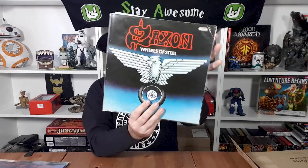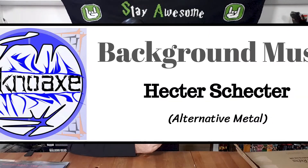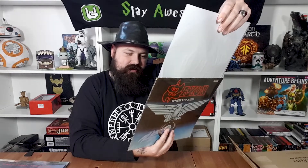The last one is separated again — oh yes, it's Saxon, Wheels of Steel! I like a bit of Saxon, a bit of British metal. Side one: Motorcycle Man, Stand Up and Be Counted, 747 (Strangers in the Night), Wheels of Steel. Side two: Freeway Mad, See the Light Shining, Street Fighting Gang, Suzie Hold On, and Machine Gun. Recorded at Ramport Studios, London, February 1980.